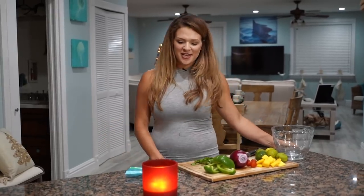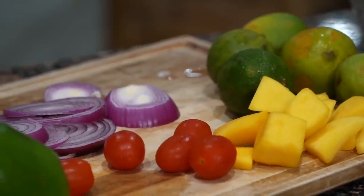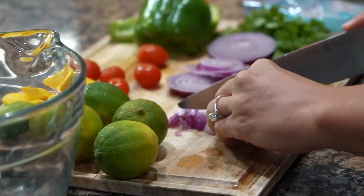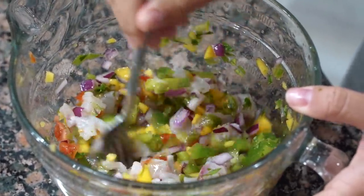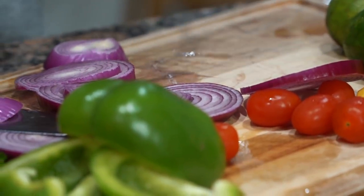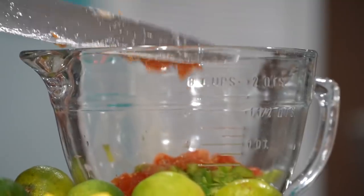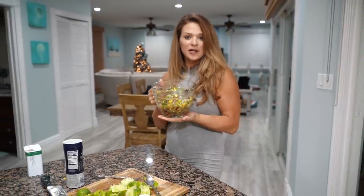Welcome to the kitchen! Tonight we're making snapper ceviche. The ingredients are pretty basic — we've got pepper, red onions, tomatoes, lime juice, cilantro, and of course our mango for a little extra. We mix all those ingredients together, throw them in the refrigerator, let it sit for a couple hours, and then we've got ourselves a good old appetizer. Now all we gotta do is stick it in the fridge and let it cook for a few hours.